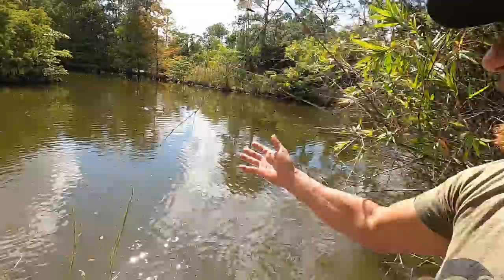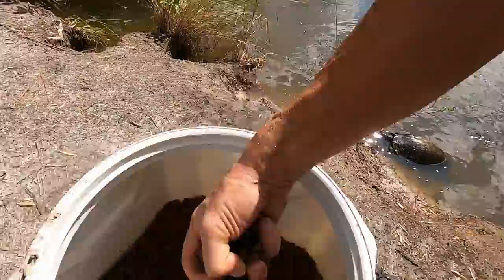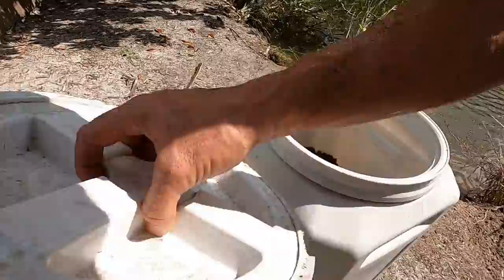So I guess dreams can come true, kids — you too can have a large pond filled with turtles. And I think it's time for us to move on to the next part of our video: putting these little guys into the front pond.